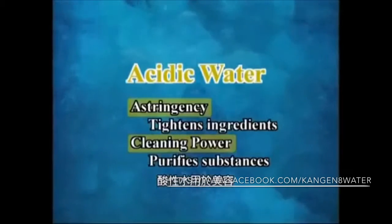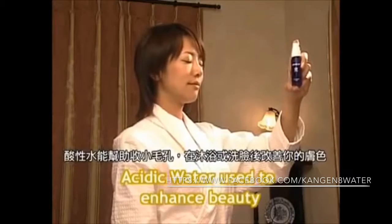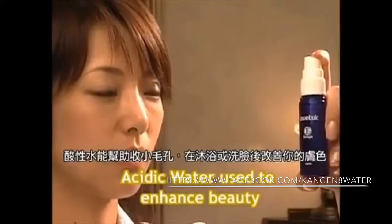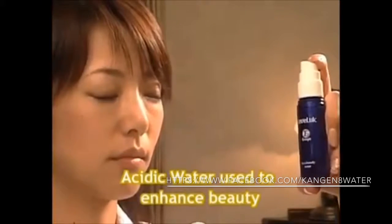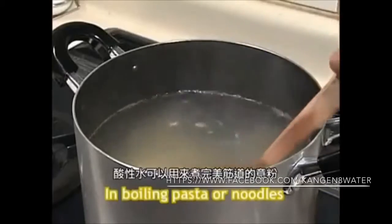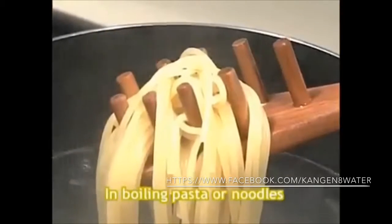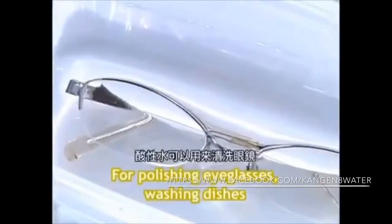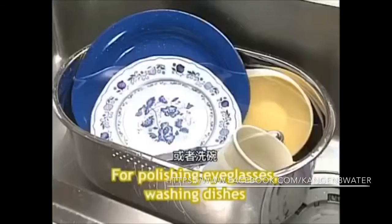Acidic water is water that promotes beauty. Acidic water helps to close pores and tones your skin after a bath or washing your face. Acidic water also boils pasta to al dente perfection, and is useful for polishing eyeglasses and for washing dishes.